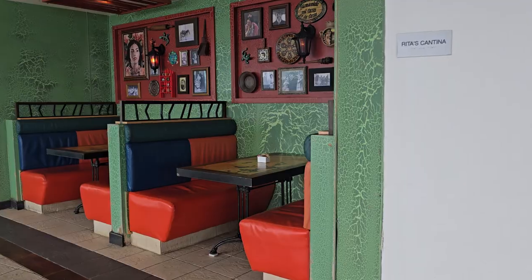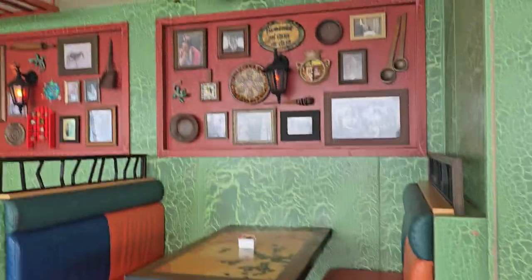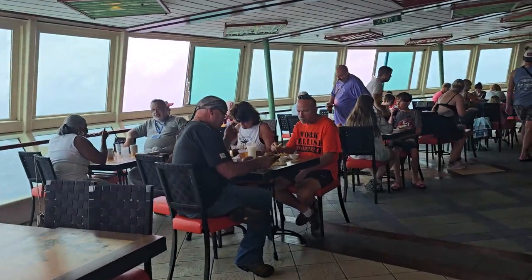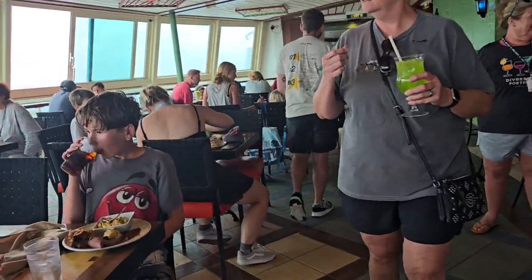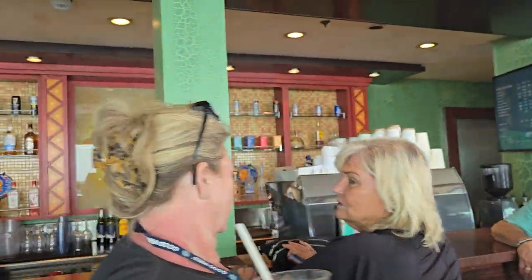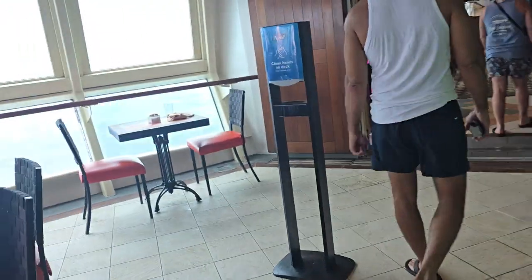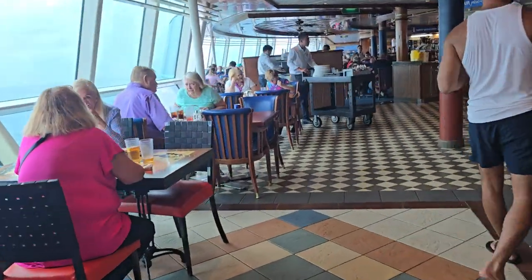We've got some little booths over here, which if you really want to be away from the wind, it's a nice area. Then you get to the more enclosed area — you're outside but inside — and there's a bar here. It's crowded; it is lunchtime. Here's the bar. They sell Starbucks coffee.